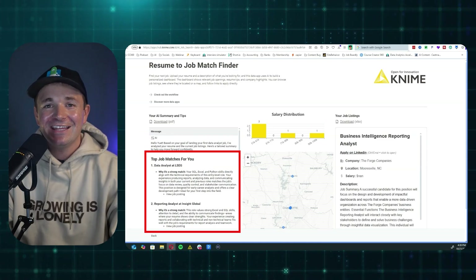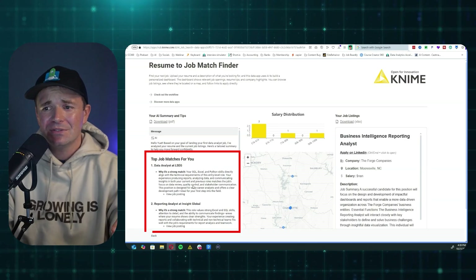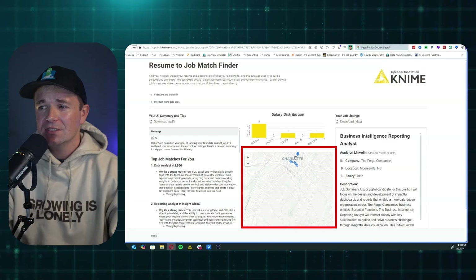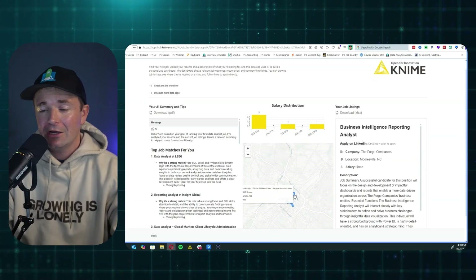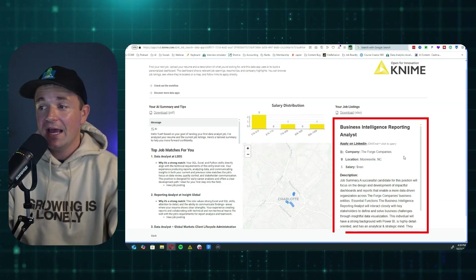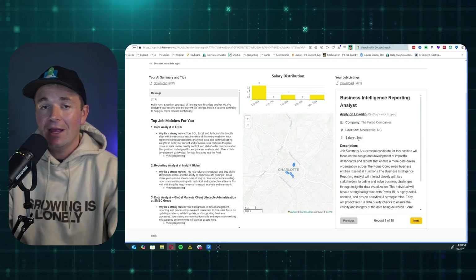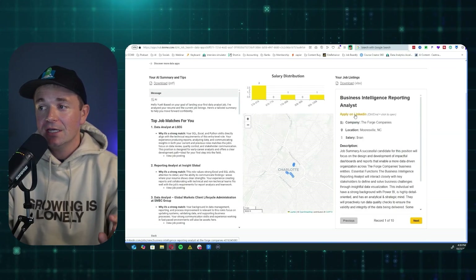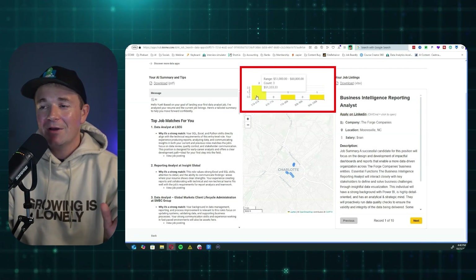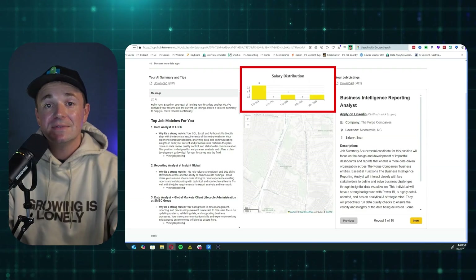On the left-hand side, this is where you have the top 10 job matches for you, and a little bit of personalized tips right here. Then you have the job map here that lets you see where the different jobs are and some basic information about them. On the right-hand side, this is the top 10 jobs with the descriptions, the location, the company, as well as the salary, and of course a link to apply. There's also a fun little histogram up here that shows you the salary distributions of what you can expect based off of the jobs it found for you.